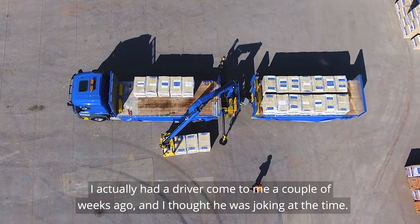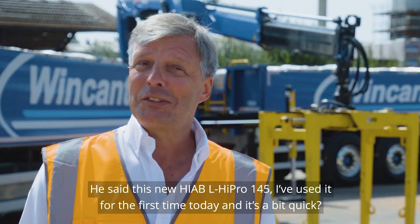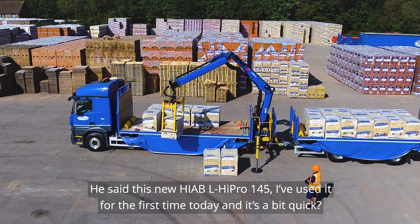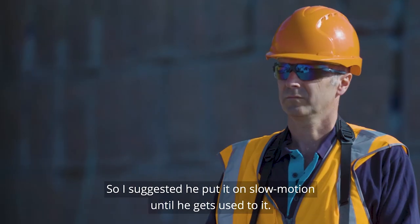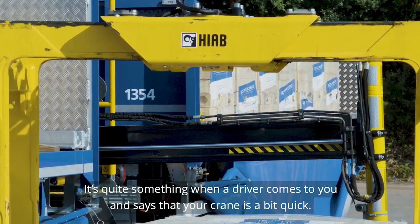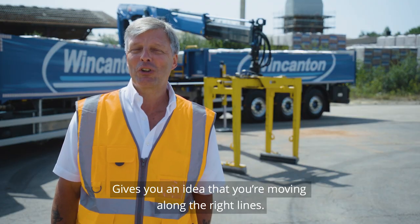I actually had a driver come to me a couple of weeks ago — I thought he was joking at the time — but he said this new 145 had just been out for the first time. He said it's a bit quick, so I suggested maybe putting it on slow motor and he got used to it. It's quite something when a driver comes to you and says your crane's a little bit quick — gives you an idea that you're moving along the right lines.